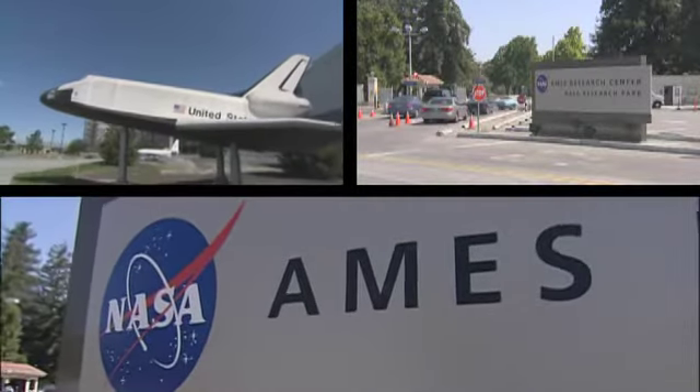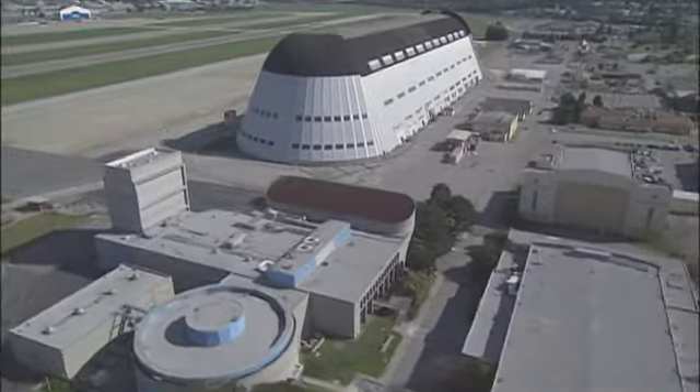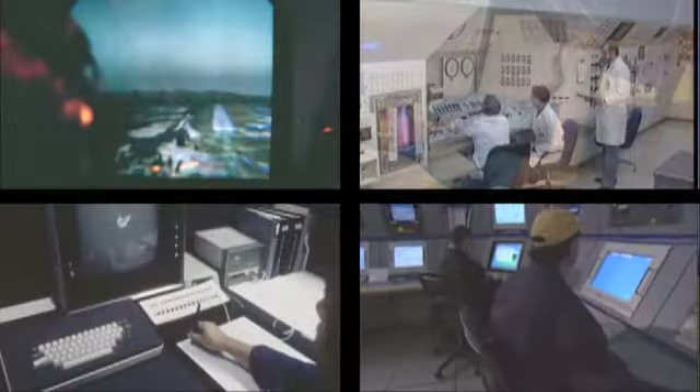Like other commuters in the South Bay, the people who work at Ames Research Center have to navigate the same boring traffic as everyone else. But between the hangar that once housed a 1930s airship and the largest wind tunnel is a world that takes them to the boundaries of human exploration.